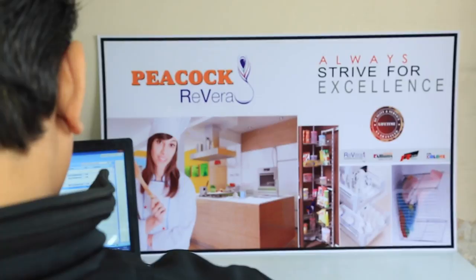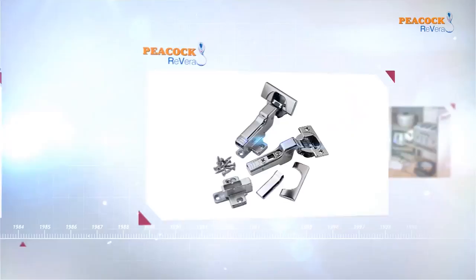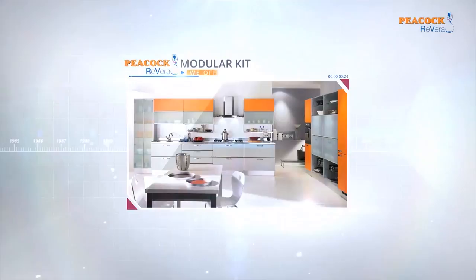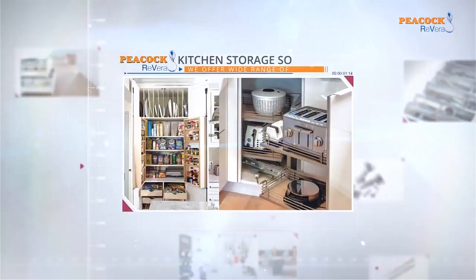Peacock Rivera offers a wide range of drawer slides, hinges, tandem box, PVC cutlery, metal divider, modular kitchen accessories, kitchen organizers, kitchen storage solutions, wardrobe accessories and more.